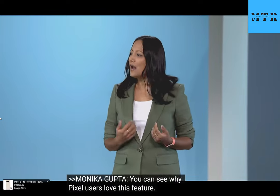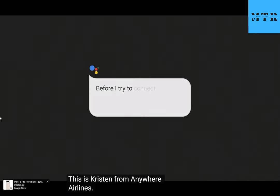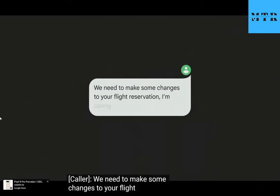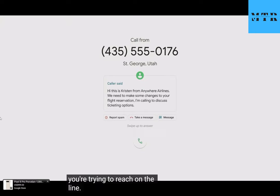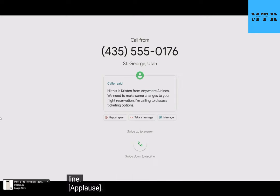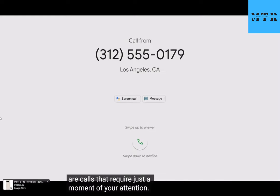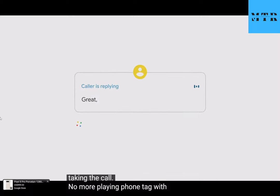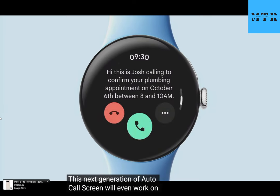But some calls about travel are actually important. [Demo]: An airline representative calling about flight reservation changes is recognized as legitimate and connected. And then there are calls that require just a moment of your attention — Call Screen will soon offer contextual replies so you can respond in a tap without even taking the call. No more playing phone tag with your doctor's office just to confirm an appointment.